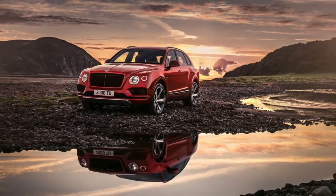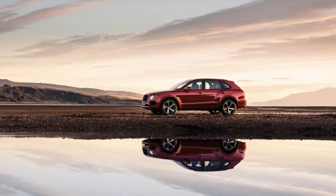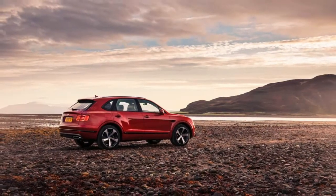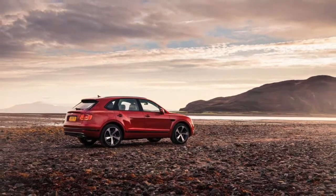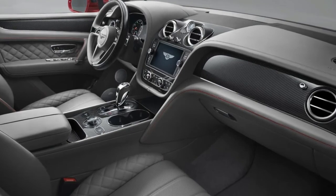Expect the V8 option to reduce the Bentayga's price of admission, but not by enough to make it affordable to most of us by any stretch of the imagination. It may be an SUV with a smaller engine taking the marque once again into new territory, but it's still a Bentley, after all.